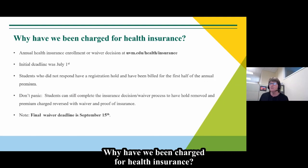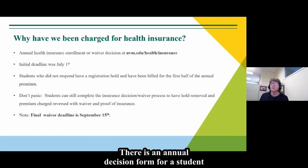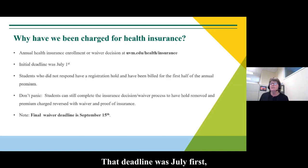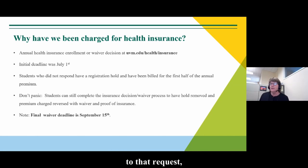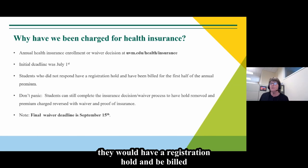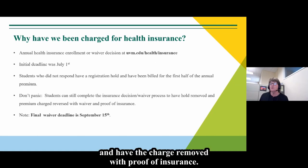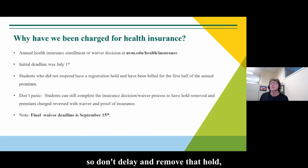Why have we been charged for health insurance? That's a very popular question. There is an annual decision form for a student to either enroll in health insurance or waive it because they have other coverage. The deadline was July 1st. If a student did not respond in time, they would have a registration hold and be billed for the first half of the annual premium. But a student can still complete the insurance decision and waiver form and have the charge removed with proof of insurance. The final waiver deadline is September 15th.